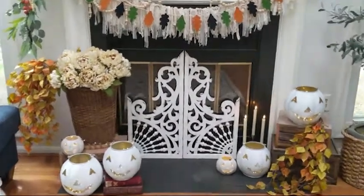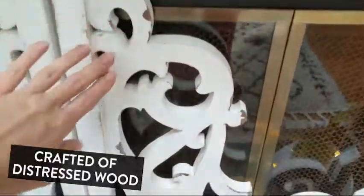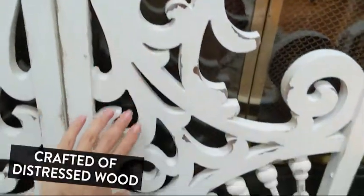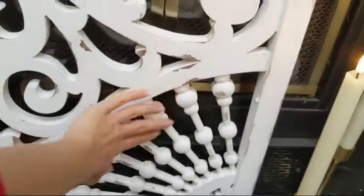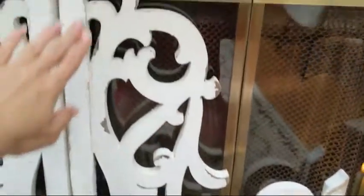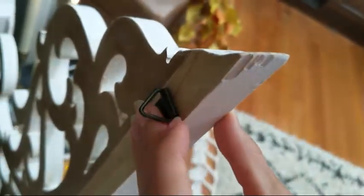It is a pair, a set of two, and I just love this piece so much. It is made of wood. It's got this beautiful cutout detail — so ornate, so beautiful. It literally looks like architectural salvage fretwork from a farmhouse porch, and it's chippy and distressed. The back actually has triangle hooks on it, so you can hang it up on the wall super easy, just like that.